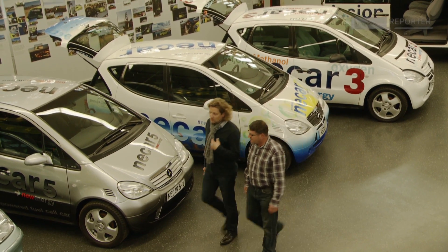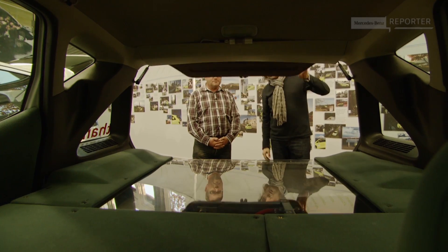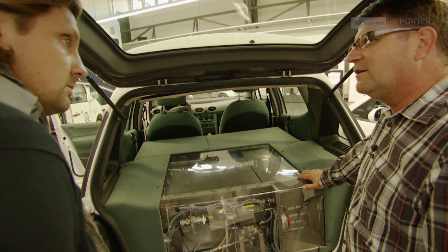Maximum efficiency and minimum space — to cope with that challenge, the F-Cell engineers had to research and test several options. In the rear trunk of the 1997 NECAR 3, they installed a downright chemical factory, because the hydrogen needed for the fuel cell was obtained from liquid methanol inside the car itself.